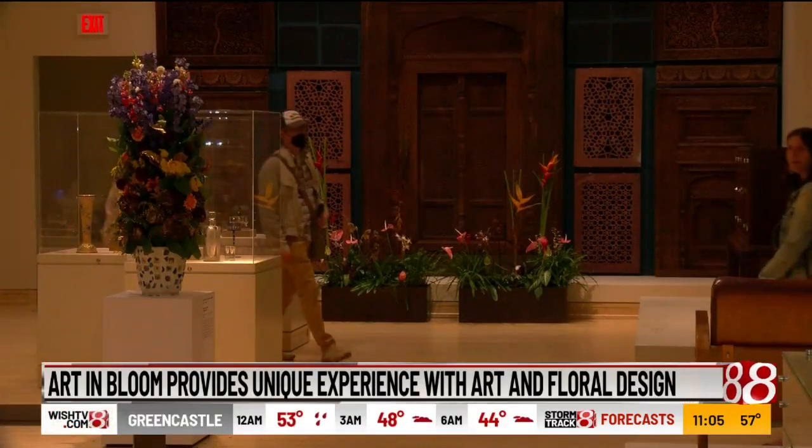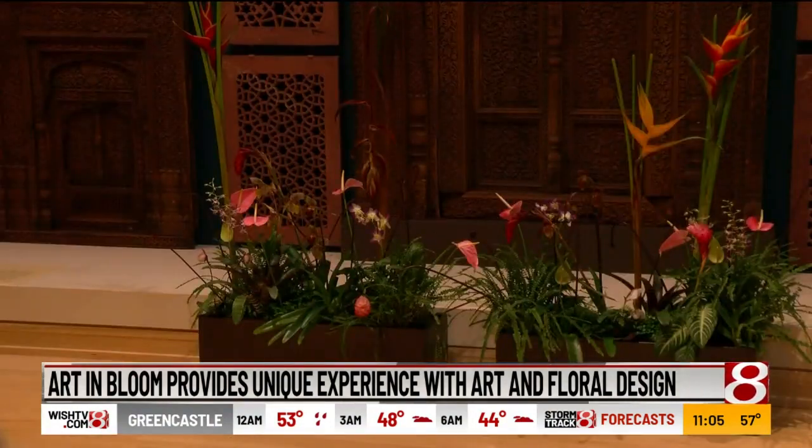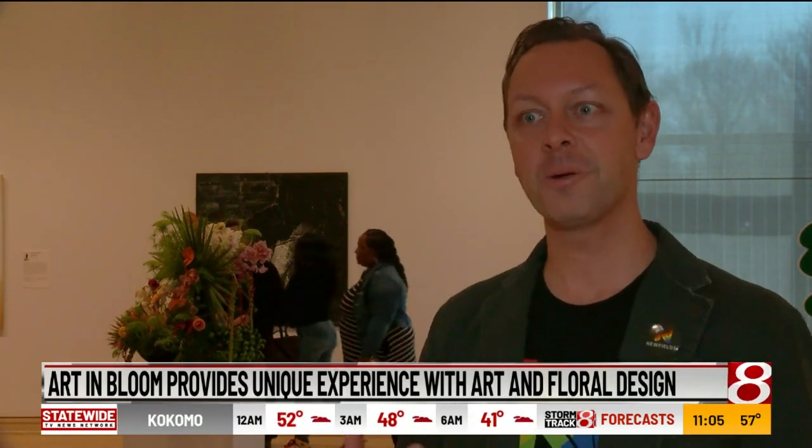This year, 39 works of art were selected as inspiration and assigned to floral artists who got to work sculpting pieces inspired by these more traditional mediums. Artists have been inspired by nature and florals for centuries, if not longer, and so to be able to give current artists who work in florals as their medium the opportunity to be inspired by works of art — it really does bring that full circle.